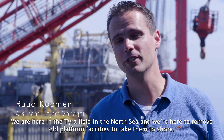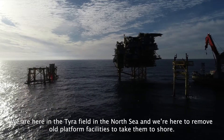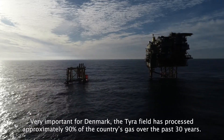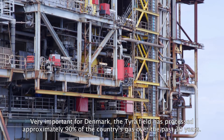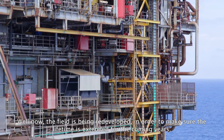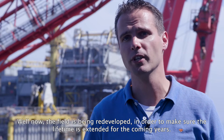We are here in the Tyrefield in the North Sea, and we are here to remove all platform facilities to take them to shore. Very important for Denmark — the Tyrefield has processed approximately 90% of the country's gas over the past 30 years. Now the field is being redeveloped in order to make sure that the lifetime is extended for the coming years.